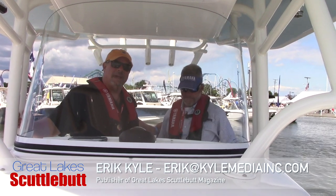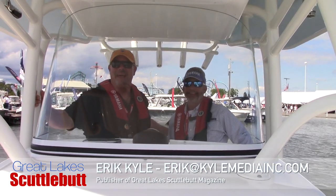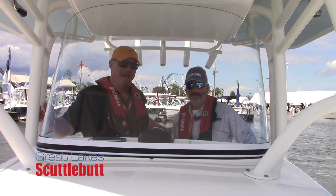Hey guys, I'm Kyle Herker at Great Lakes Scottlebot Magazine. I'm on a boat! Cedar Point Boat Show — having a blast. I met up with the guys from Helm Master over at Yamaha.